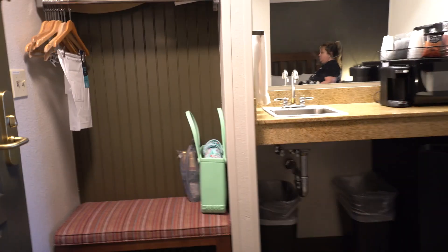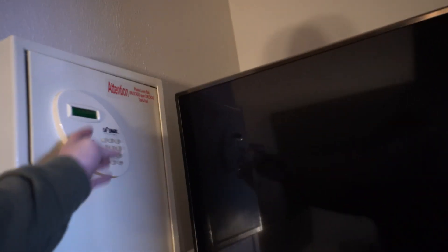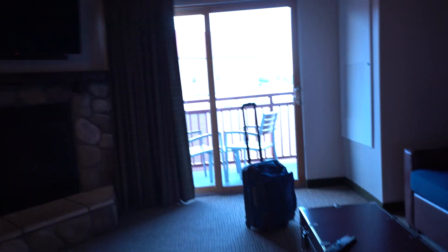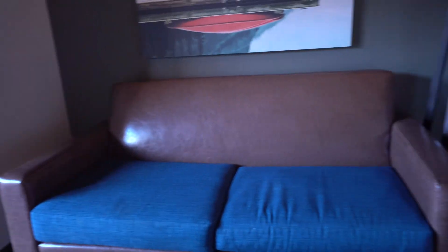Pretty decent size, pretty spacious. When you get in here two double beds — don't mind our stuff — TV, they got your safe, dining room table.